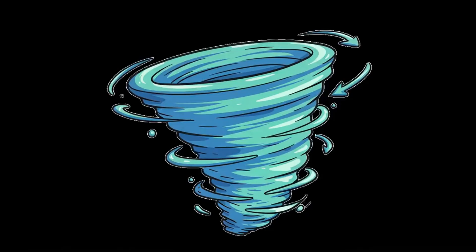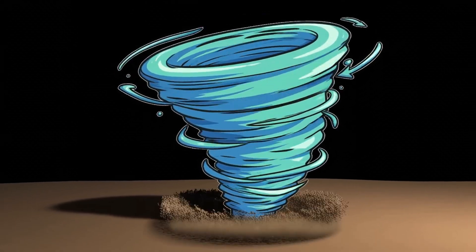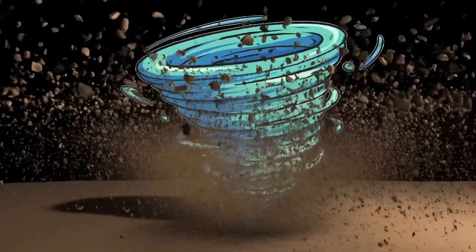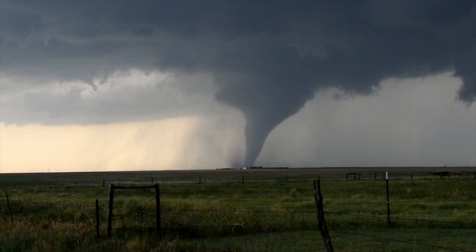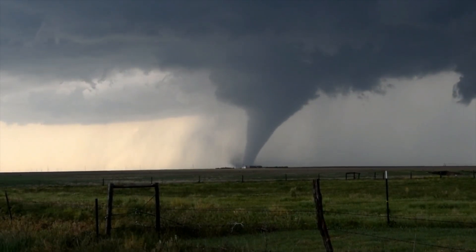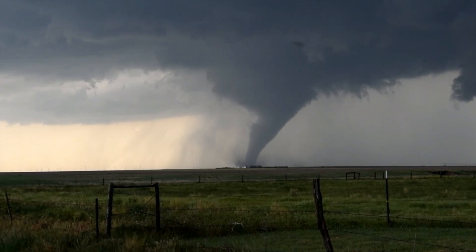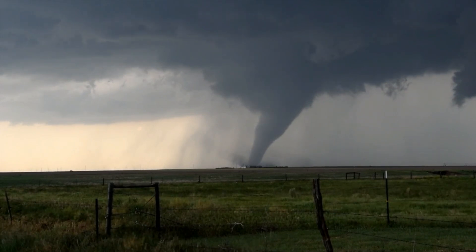It begins with a whisper — a ghostly spiral of air drifting downward from the clouds. And then, contact. The instant that the spinning funnel touches the ground, it becomes something entirely different: a tornado. That quiet twist transforms into a roaring beast. In mere seconds, calm can become catastrophe. Debris erupts into the air. Trees bend like twigs. Roads vanish under swirling chaos.